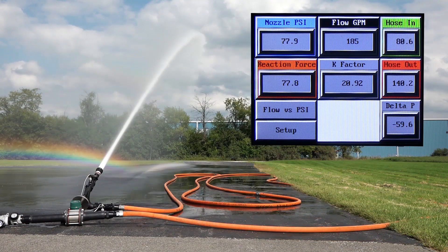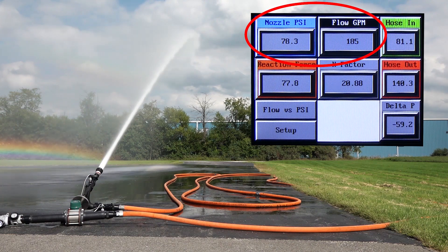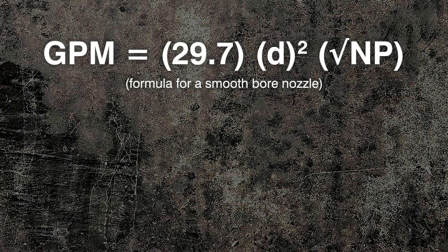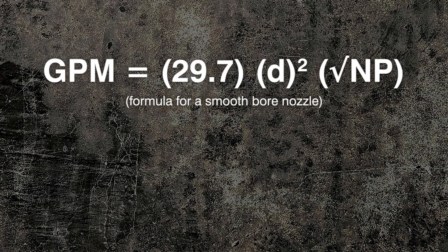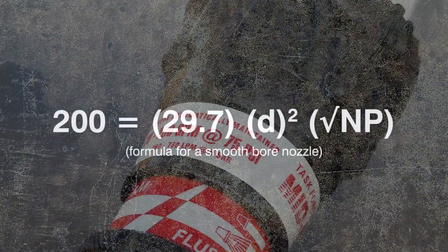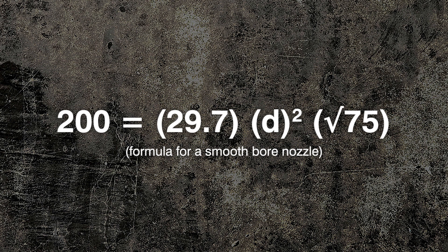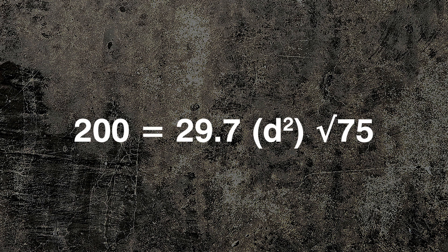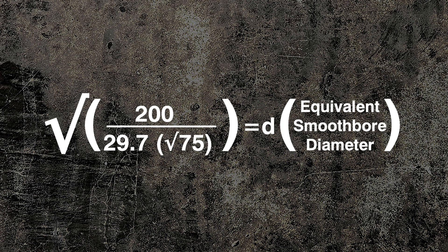We will now prove how you can use the smoothbore flow formula from videos 2 through 4 to show how this nozzle automatically changes the orifice to match your target fire flow at the correct nozzle pressure. When using an automatic nozzle, it becomes easier to solve the smoothbore flow formula, because you can choose your own target fire flow within the flow rating of the nozzle and don't have to rely on a fixed orifice size. And since it is an automatic nozzle, you can directly insert the pressure rating of the nozzle because it is constant throughout the entire flow range.